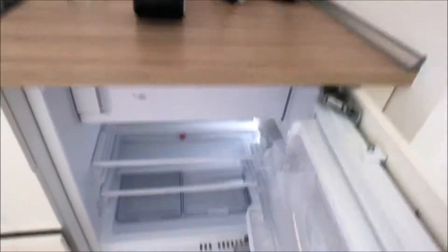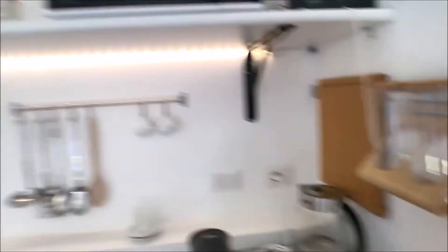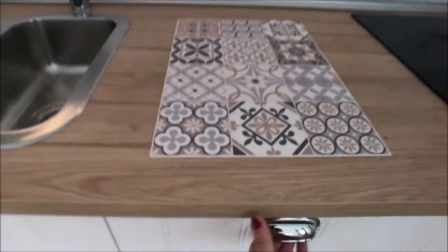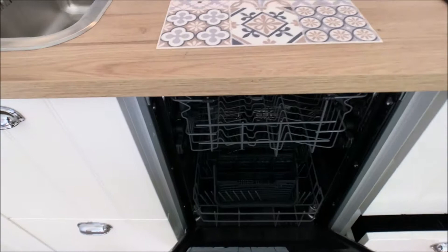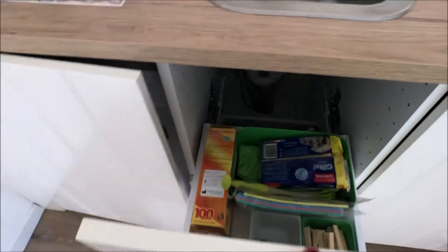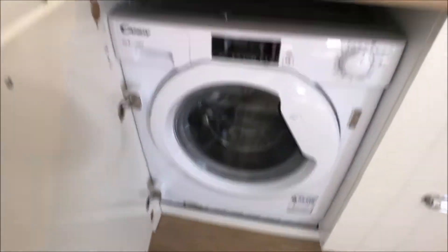Here you can find the fridge. There is also the kettle for hot water, the toast maker, dishwasher, a little sink, other cabinets, and the washing machine as well.